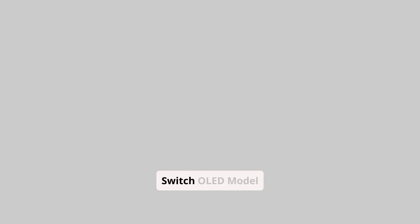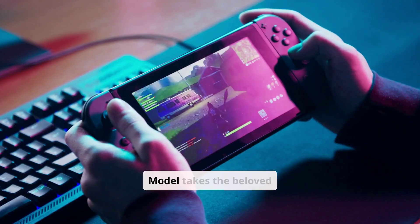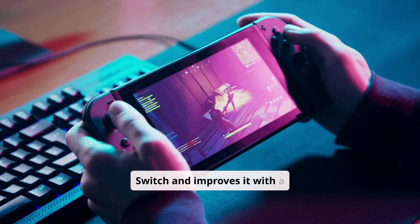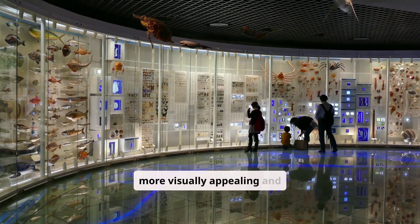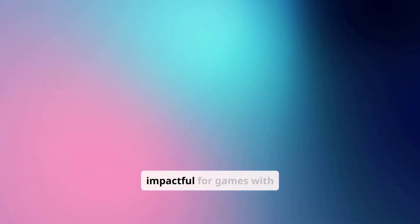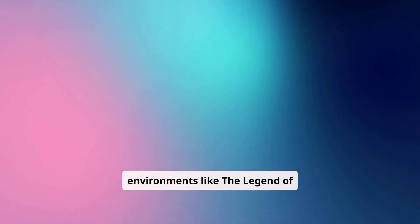1. Nintendo Switch OLED Model — Pros. The Nintendo Switch OLED Model takes the beloved hybrid gaming experience of the original Switch and improves it with a 7-inch OLED display. This display offers vibrant colors and deeper blacks, making games look more visually appealing and immersive. The OLED screen is particularly impactful for games with rich art styles like The Legend of Zelda: Tears of the Kingdom and Super Mario Odyssey.